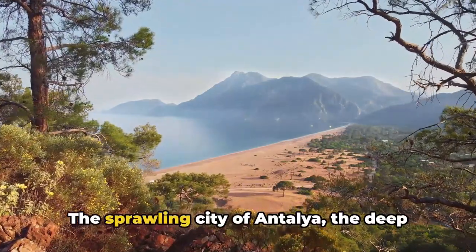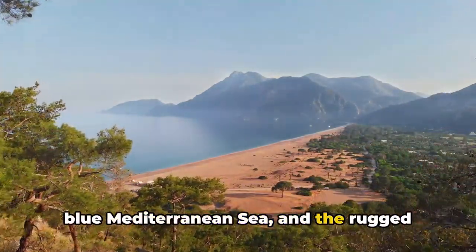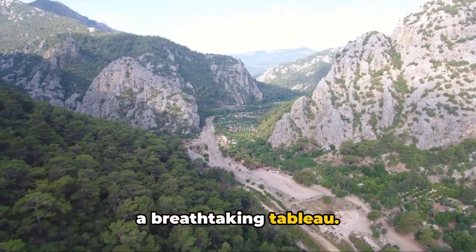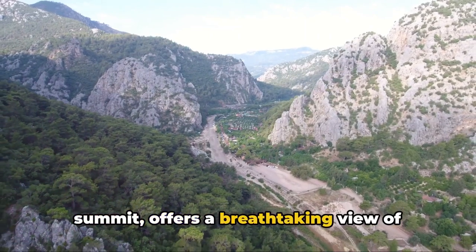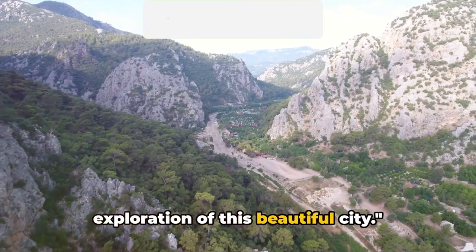all come together to form a breathtaking tableau. Tahtali Mountain, with its spectacular summit, offers a breathtaking view of Antalya — an unforgettable end to our exploration of this beautiful city.